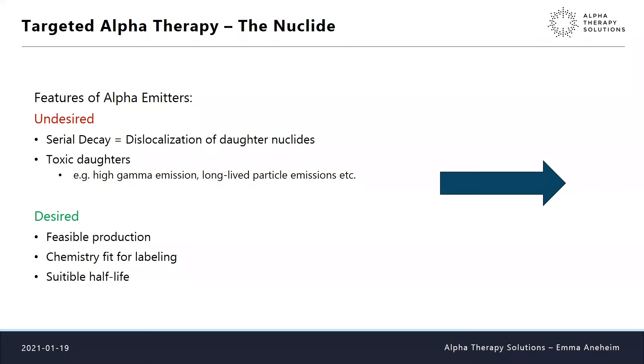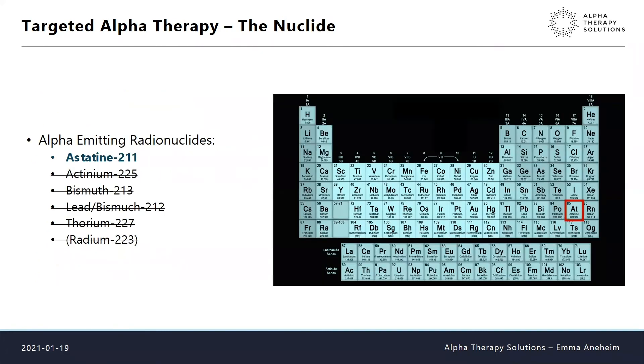We need something we can produce in large amounts — you can find the most perfect nuclide but if it can't be produced at scale it's not relevant. We also need chemistry that makes it fit for labeling onto the vector, and a suitable half-life. Taking all these things into account, the one that ticks most of the boxes is astatine-211, which is of course what we work with here in Gothenburg.